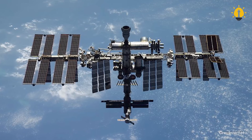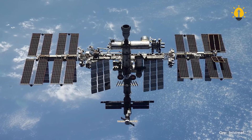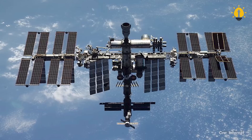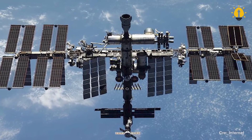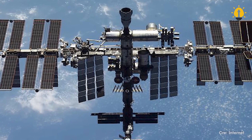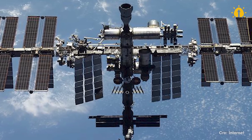Despite their smaller size, these antennas still have impressive transmit power — up to 30 kW — and are capable of communicating with spacecraft that are 22,000 miles away.